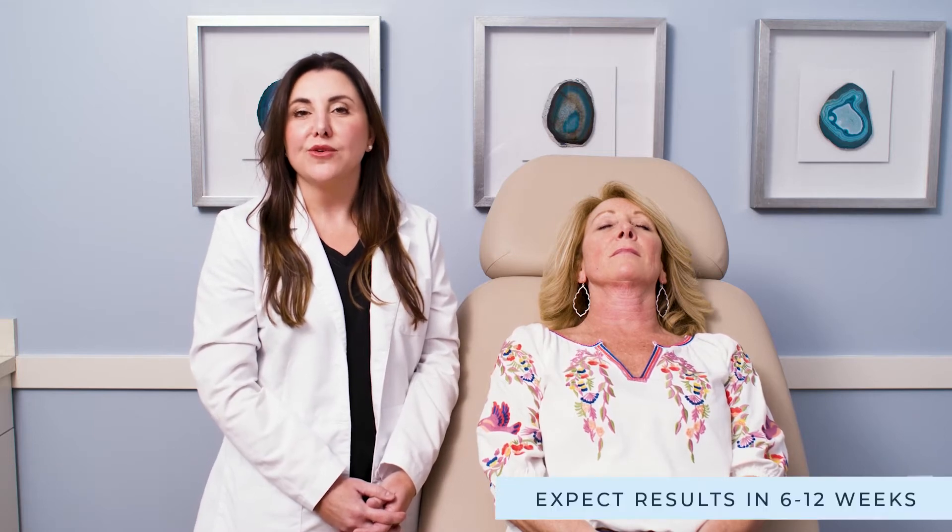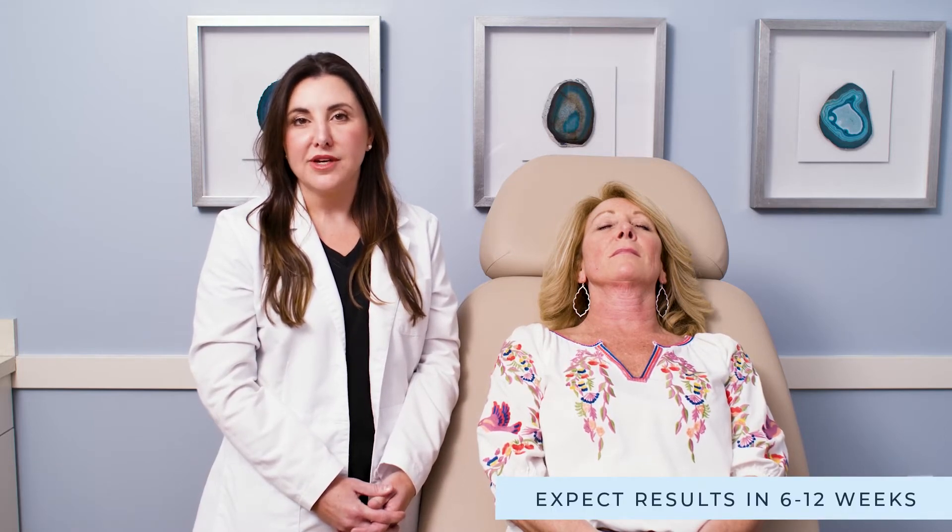It's also a procedure that you typically need anywhere from three to six treatments depending on how much volume loss we're trying to correct. Typically you're going to see results between 6 and 12 weeks after the treatment. There is a little bit of aftercare that you need to do and I'll show you that at the end of the procedure.